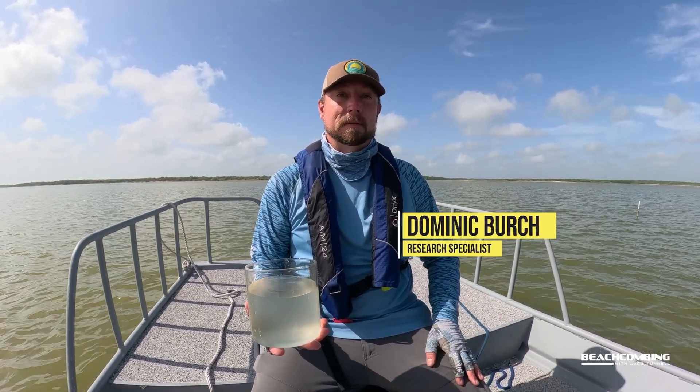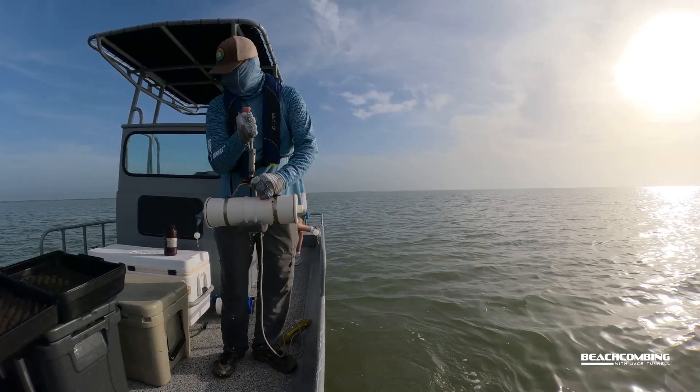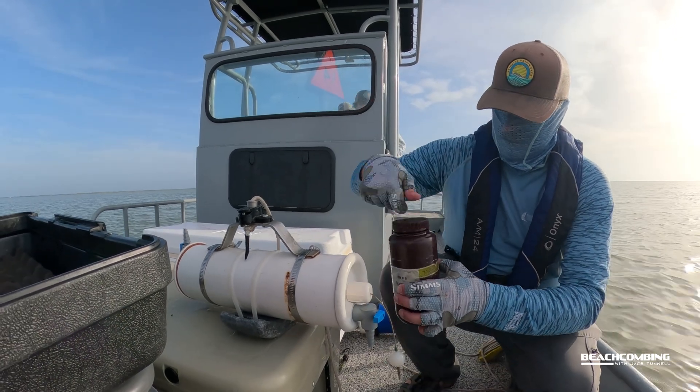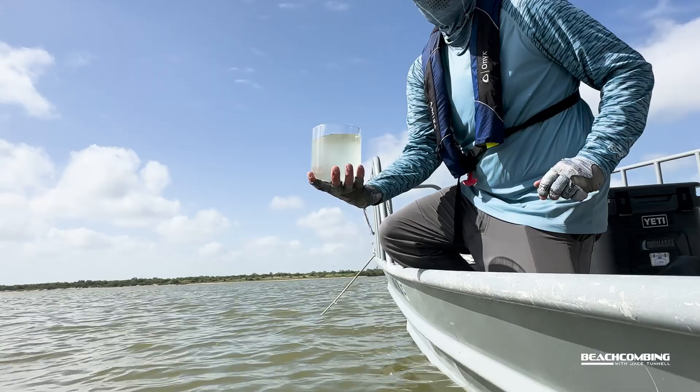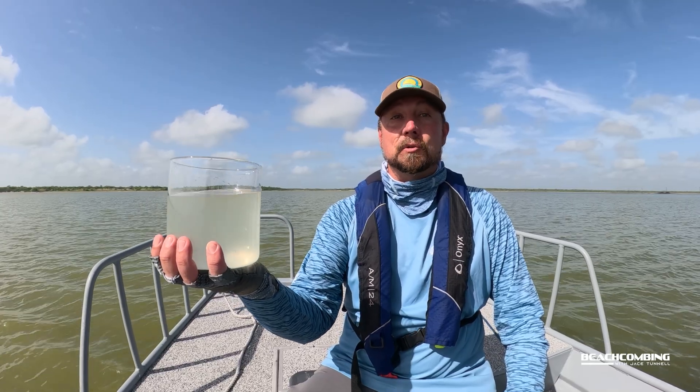Today we're out in Baffin Bay doing water samples, looking for algal blooms that might be detrimental to the environment out here. Brown tide is an algal bloom that can happen out here quite often and can impact the amount of light that goes through the water column, which can actually hinder the growth of sea grasses in the area. I can't actually tell if there's brown tide in this sample right now, but we're going to take this back to the lab and take a closer look.